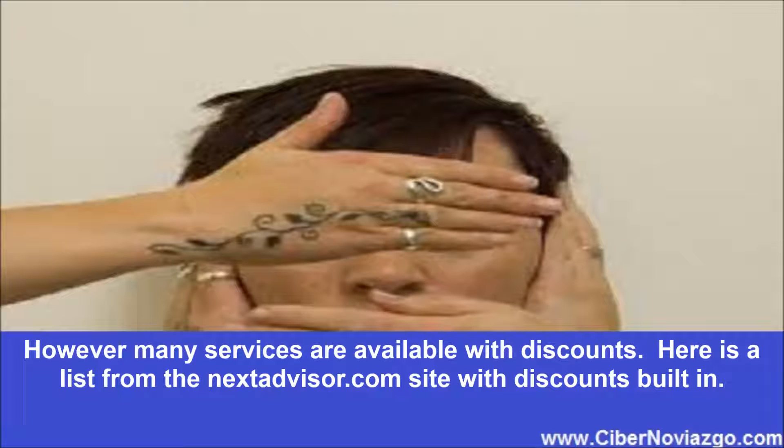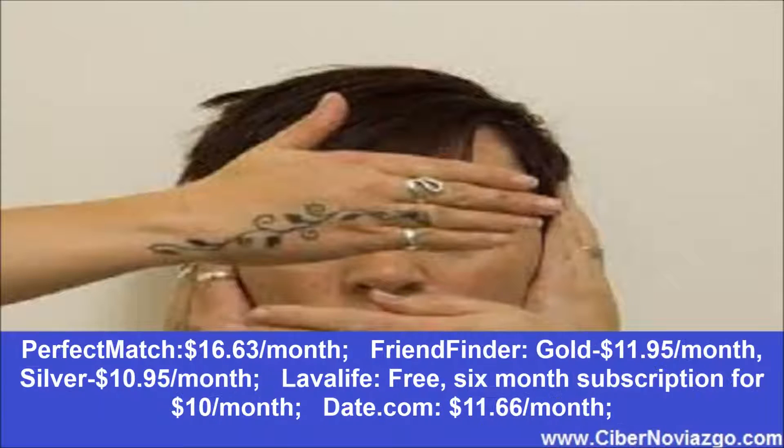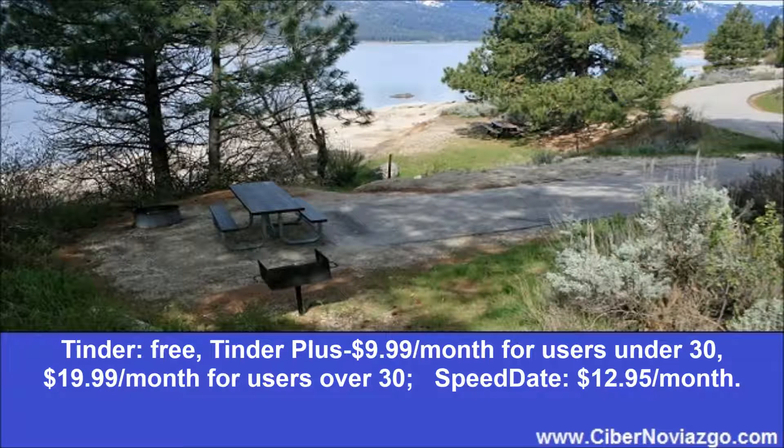However, many services are available with discounts. Here is a list from the NextAdvisor.com site with discounts built in: Match $12.79 a month, OkCupid free, 1-month subscription $7.95 a month, eHarmony $11.95 a month, Zoosk free subscription for 6 months at $12.49 a month, PerfectMatch $16.63 a month, FriendFinder Gold $11.95 a month, Silver $10.95 a month, LavaLife free 6-month subscription at $10.00 a month, Date.com $11.66 a month, Tinder free, Tinder Plus $9.99 a month for users under 30 and $19.99 a month for users over 30, SpeedDate $12.95 a month.